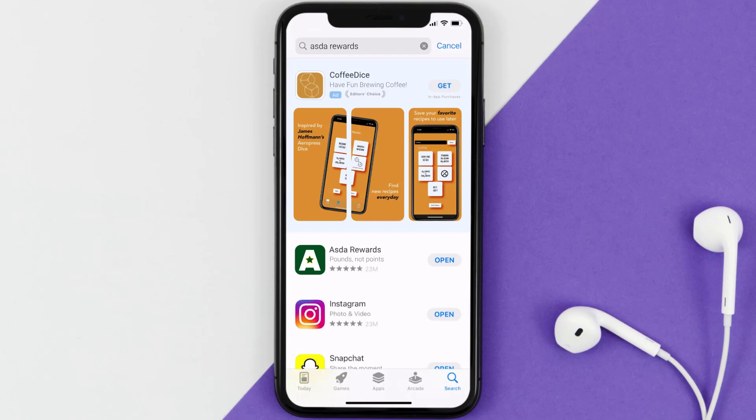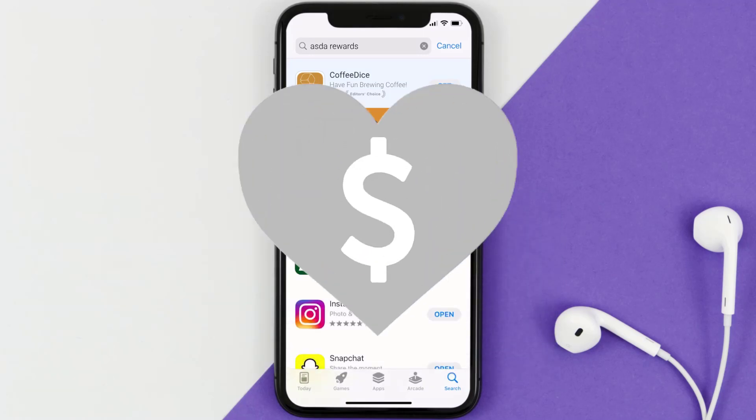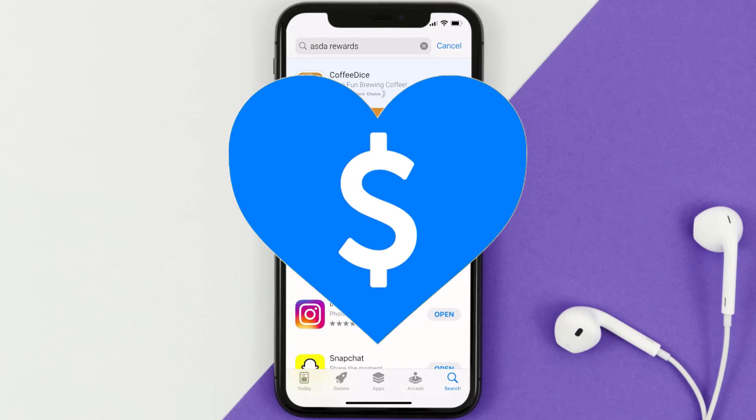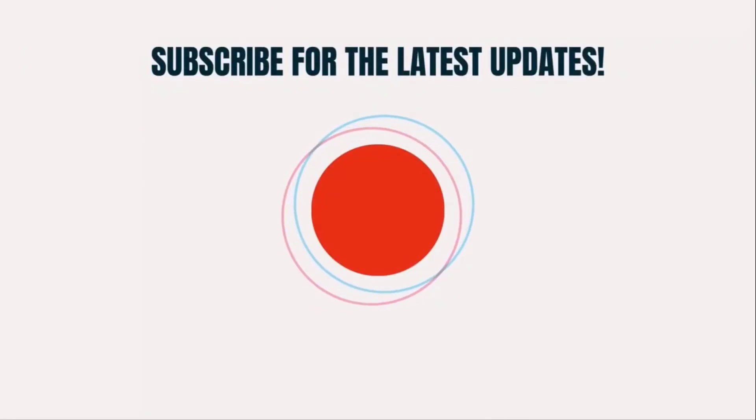That's how you fix the Asta Rewards app if it isn't letting you log into your account. I hope you found this video helpful — if you did, make sure you give it a thumbs up to see more videos like this, and don't forget to hit that subscribe button. We'll see you in the next one.